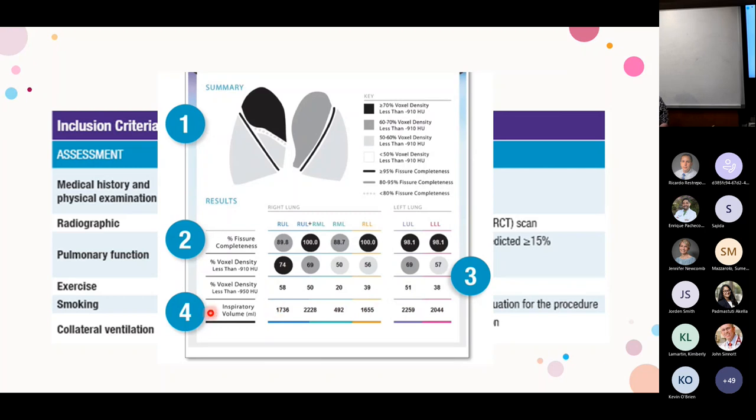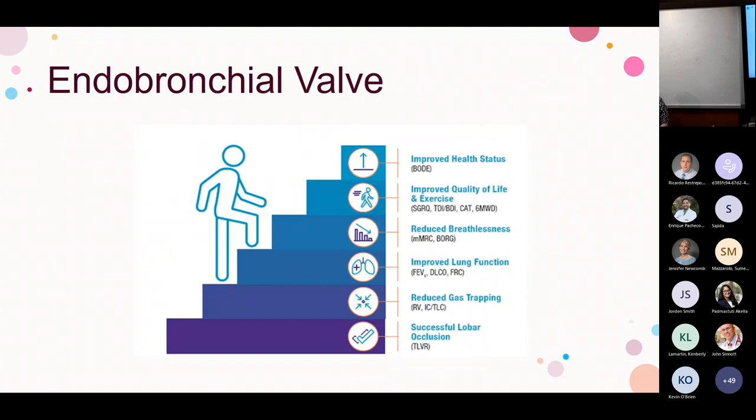Once confirmed as a candidate, we bring the patient in for bronchoscopy under general anesthesia, size the airways, and place the valves. After that, we expect improved health status with better BODE scores, improved quality of life and exercise capacity, improved breathlessness, improved lung function with reduction in air trapping and improvement in FEV1 — all contingent on successful lobar occlusion. If we don't completely collapse the lobe, patients don't feel better because we didn't accomplish what we set out to do.